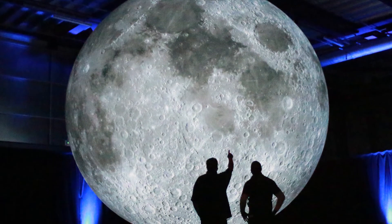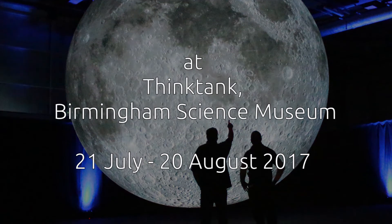I'll be here at the Think Tank until the 20th of August. Thank you.